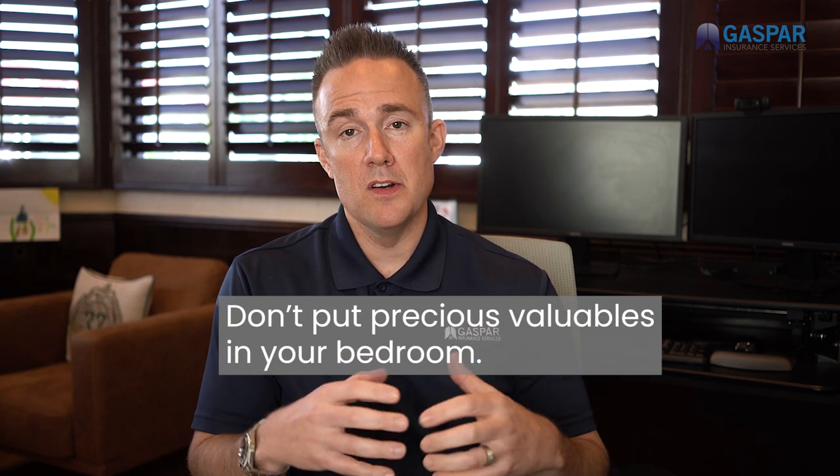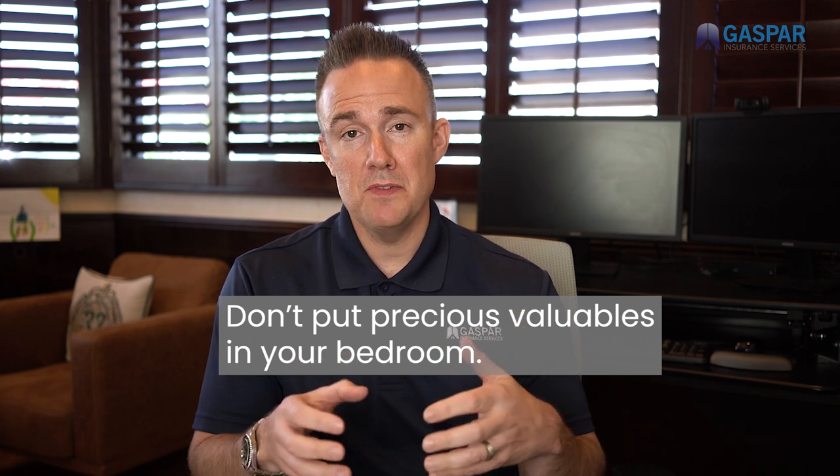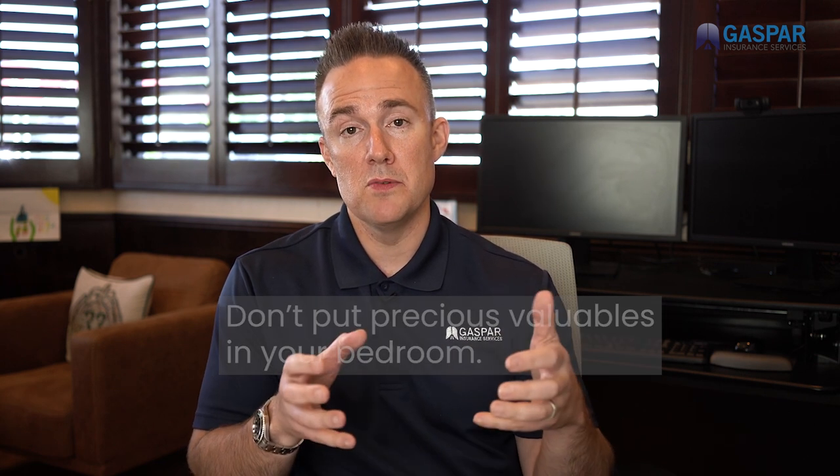The first advice I can give you is don't put your most precious valuables in your bedroom, and more specifically, don't put them in your bedroom closet — I'm referring to your master bedroom. If a burglar gets into your house, that's the first place they're going to go, because that's where a lot of people store their valuables.